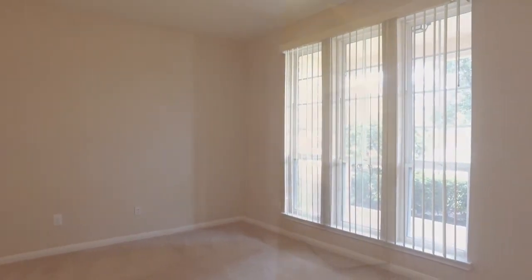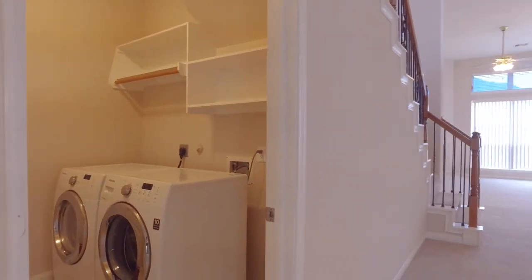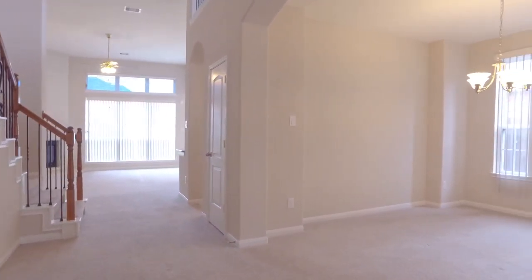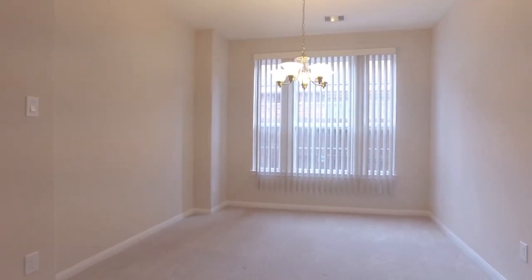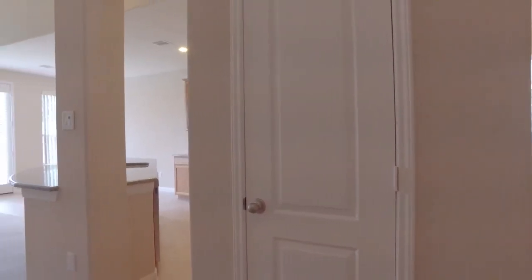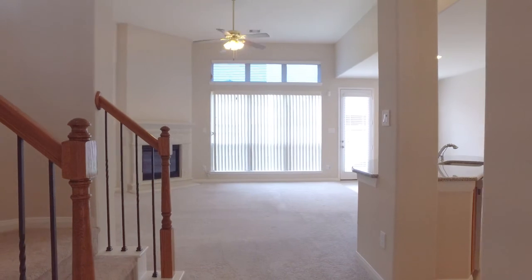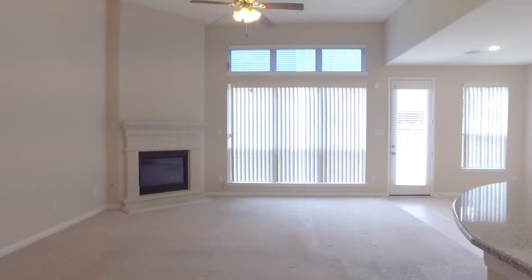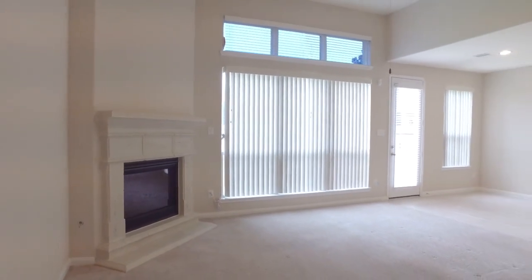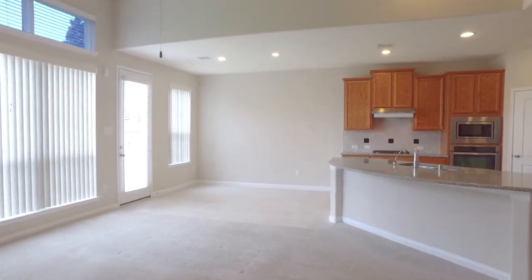This beautiful home surrounds you with charm and comfort the moment you walk through the front door. Beautiful natural light pours in from large and open windows. This space is so tranquil. The flooring is absolutely gorgeous. What a great choice in the paint palette — you could really create anything in this home, customize it, and make it your place to escape from the entire world.